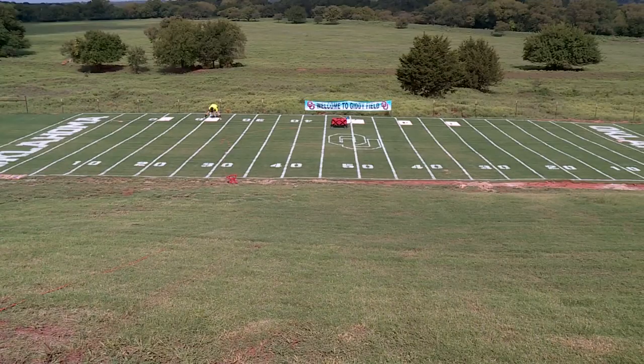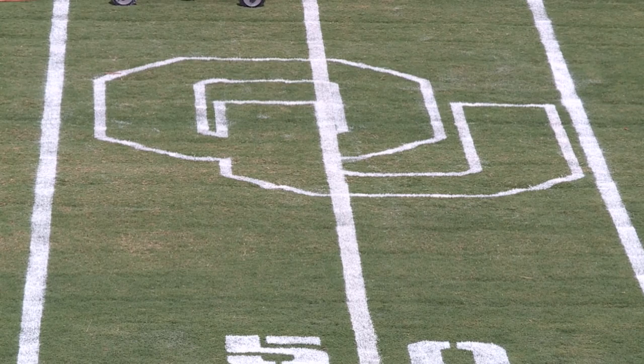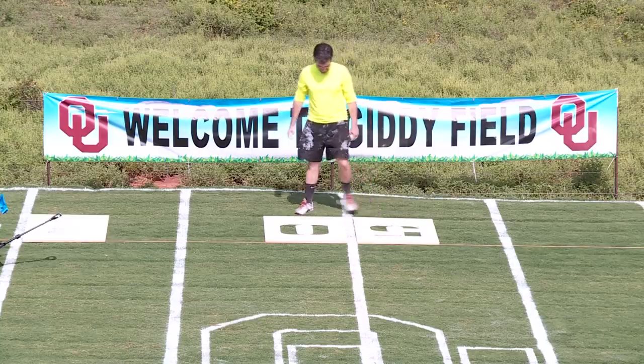You know, if you build it, they will come. That's from a different state and sport, but this is the Oklahoma version. This former pasture in Blanchard is now a one-tenth scale copy of the most famous football field in the state. They've dubbed it Giddy Field, and they're painting it as a football field to look like a miniature version of the University of Oklahoma's football field.